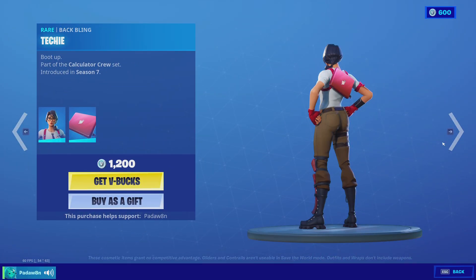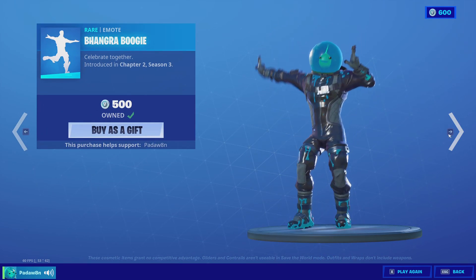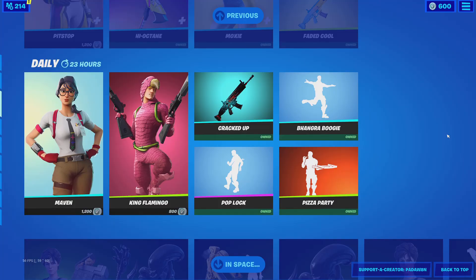And then we got the maven skin with the techie, the king flamingo, the cracked up, the pop lock, the hunger boogie, and the pizza party.